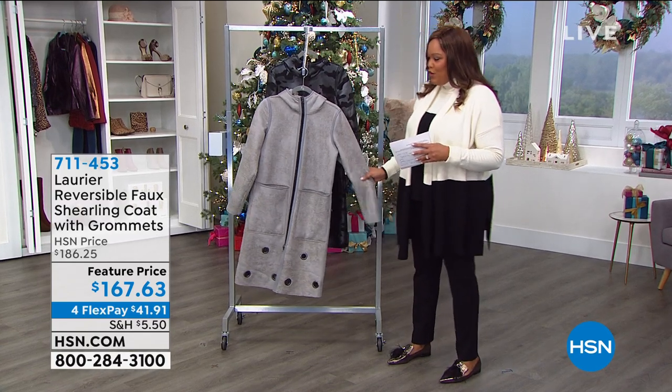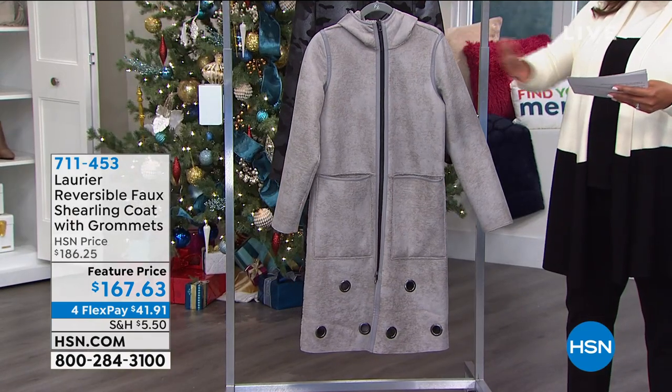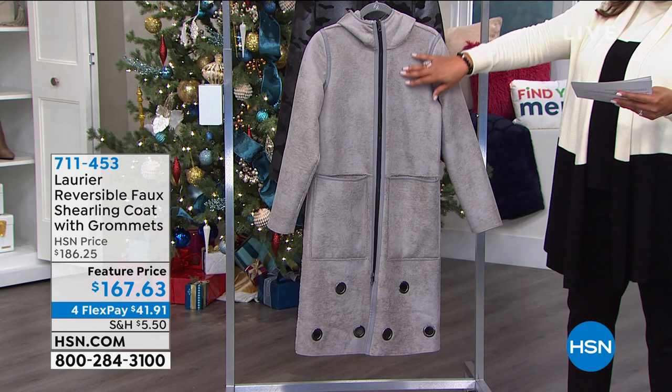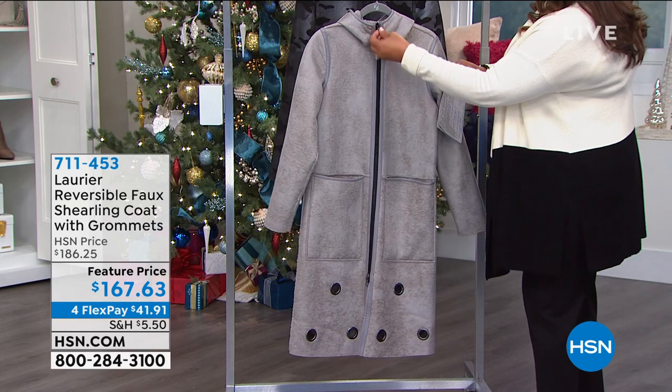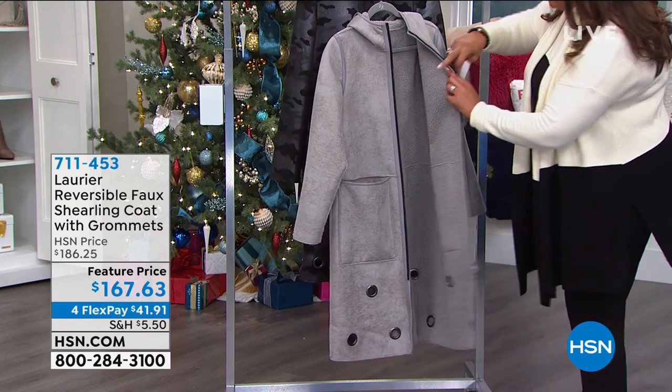If you're looking for a new coat, there are two looks in one. The fact that you can reverse this so you can have this beautiful, what we call Paloma gray. Isn't it fabulous? Just looking at the details. When you unzip it, it's just that beautiful faux shearling inside.